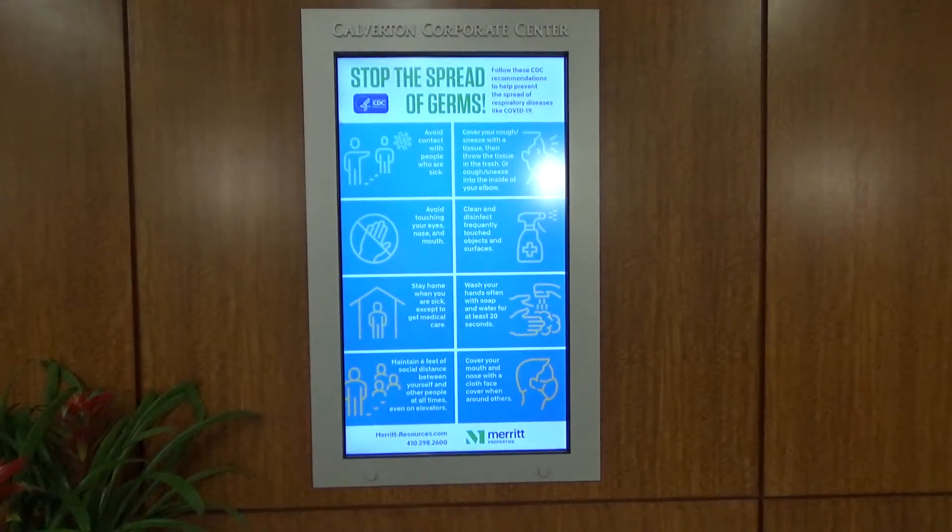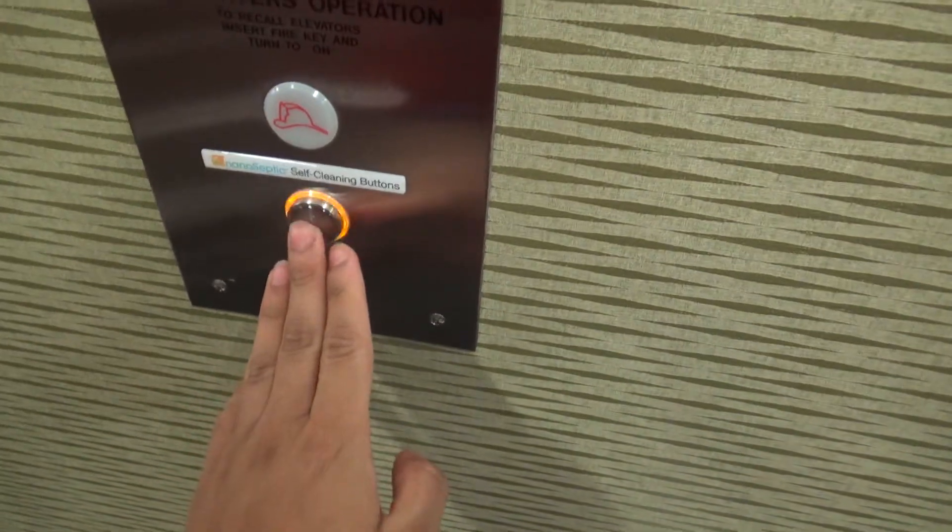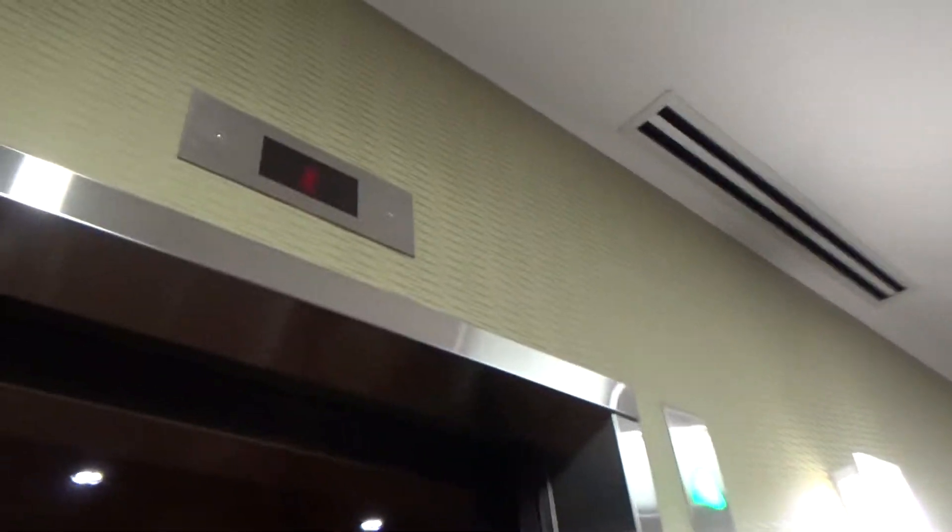We are at Calverton Corporate Center in Calverton, Maryland. Self-cleaning buttons — cool. Yeah, but these are modded. Not cool.